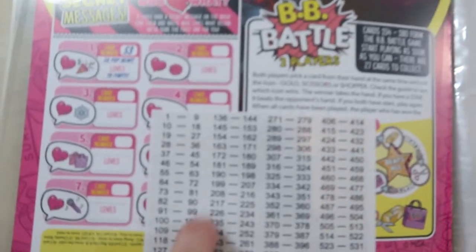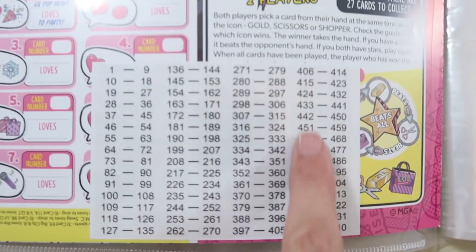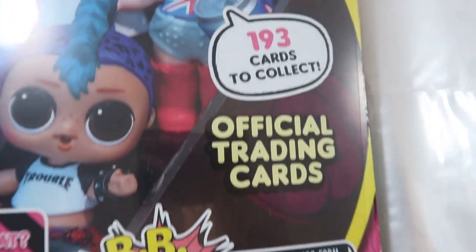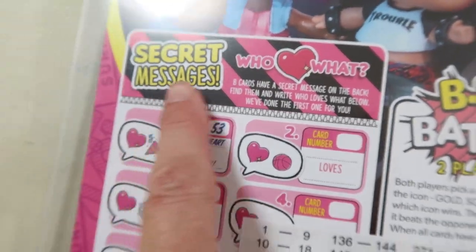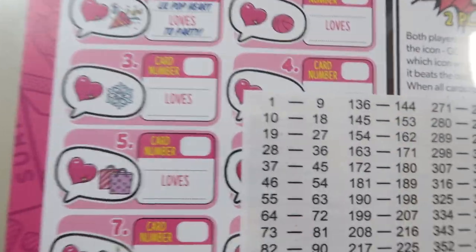That's actually really cool. You've got all the numbers here - all the numbers and card slots. And there's 193 cards total. Oh, secret messages! Is this like a poster because it can come out? Look.